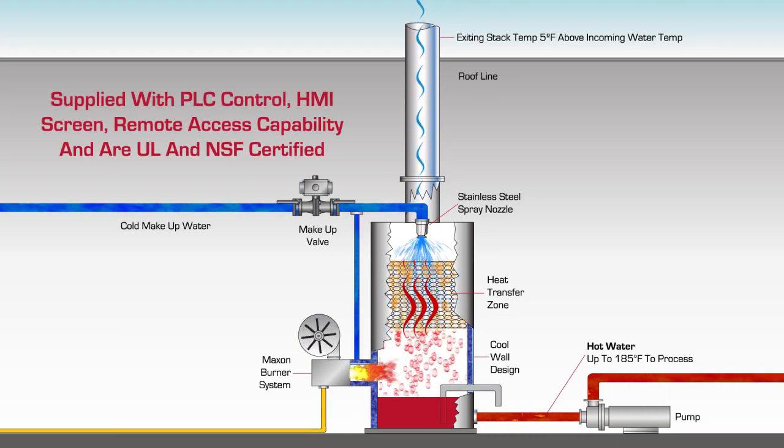All Maximizer Direct Fired Water Heating Systems are supplied with PLC Control, HMI Screen, Remote Access Capability and are UL and NSF Certified.